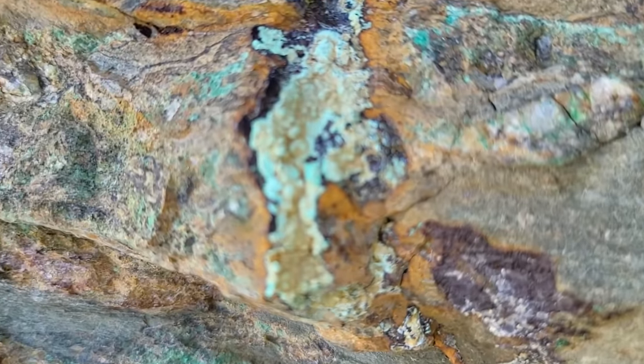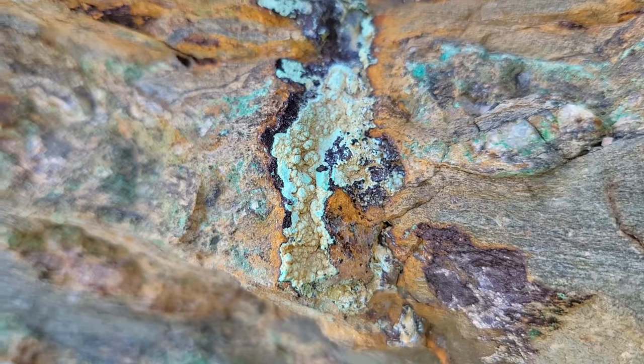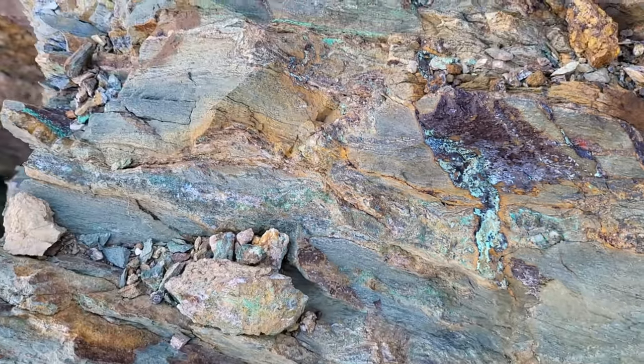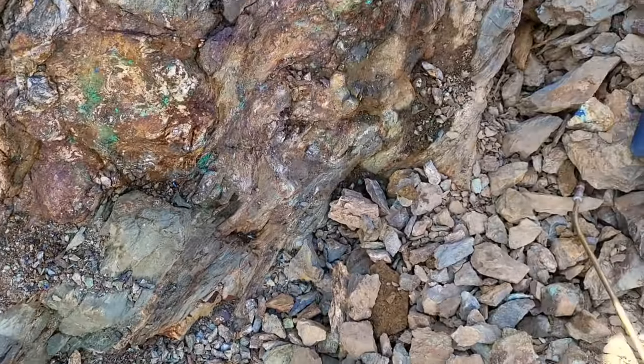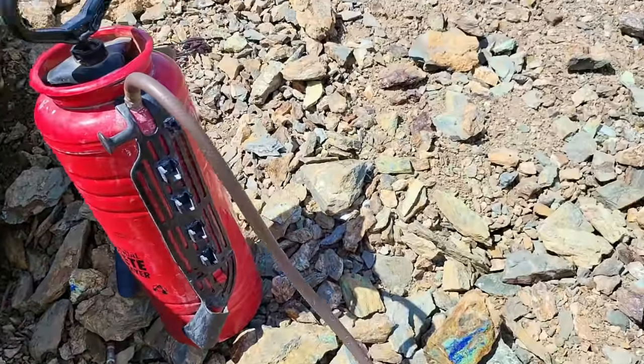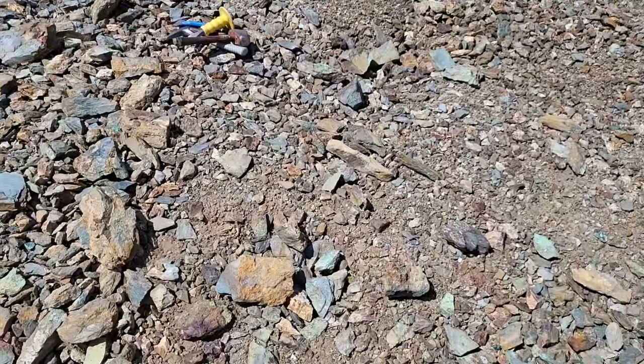That's a nice chunk of botroyidal chrysocolla — pretty decent sized. We're just on our adventure, another day. It's beautiful out here.